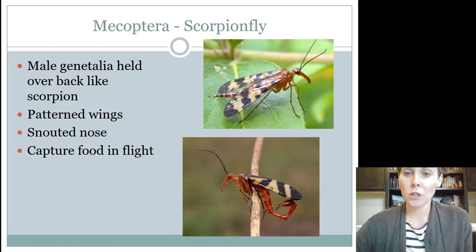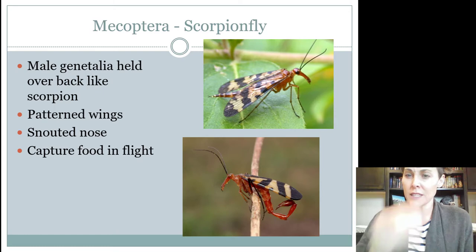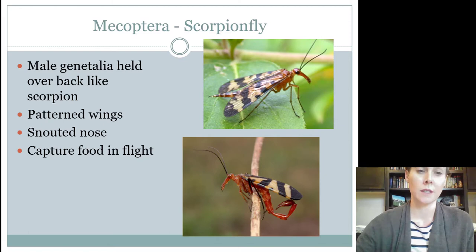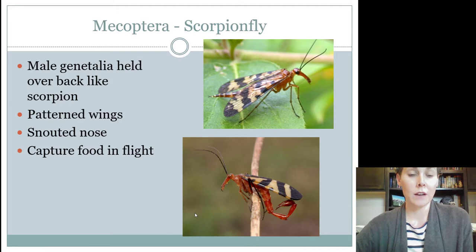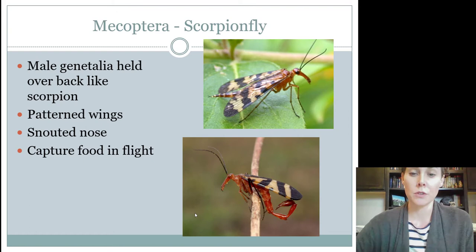This is what they look like. They have that kind of cool pattern along the wings and this funny snout for a nose. They don't look like anything else, so hopefully you won't get confused with this guy and somebody else. They're called scorpion flies because the males have this enlarged structure in the back that looks like a scorpion stinger, but they can't sting. They don't hurt us. They're usually found in kind of densely wooded areas.